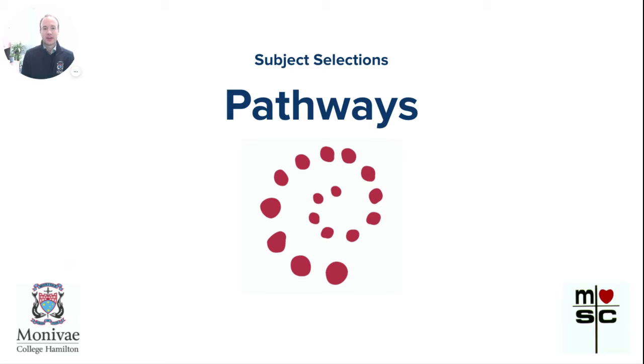Hi, my name is Leon Furze. I'm the Director of Learning and Teaching at Montevay College. This brief overview video will go through our Pathways curriculum, which extends from Year 9 through to Year 12, and this video focuses on Years 11 and 12.